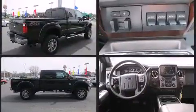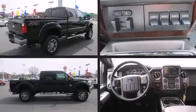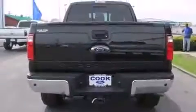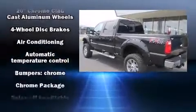Four-wheel drive allows you to go places you've only imagined. Top features include a split folding rear seat, front and rear reading lights, a tachometer, a rear step bumper, a trailer hitch, and air conditioning.